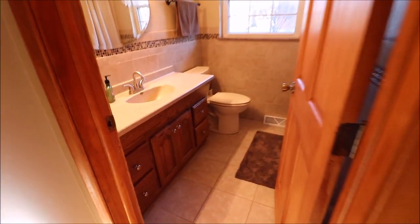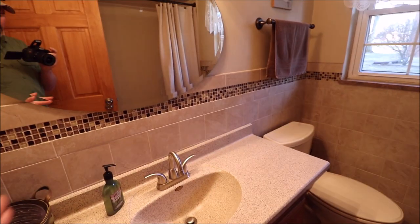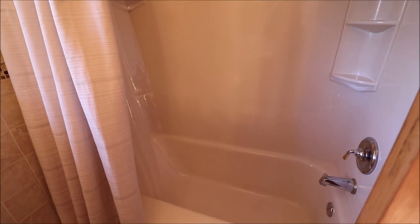The bathroom has been remodeled — tile floor, new top on the vanity, all ceramic tile. This is a Bath Fitter tub, which is high-end. I've actually tried to tear one of these out before and it was near impossible, so they put those things in there to stay.